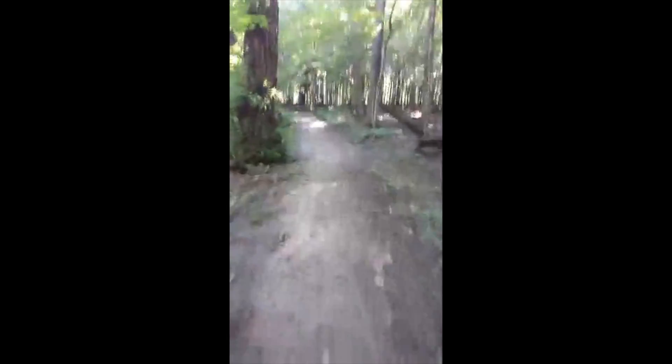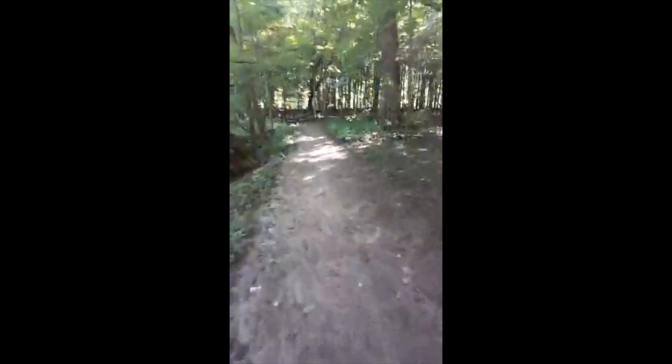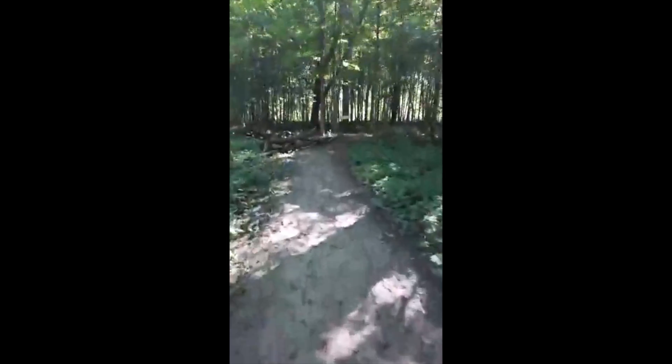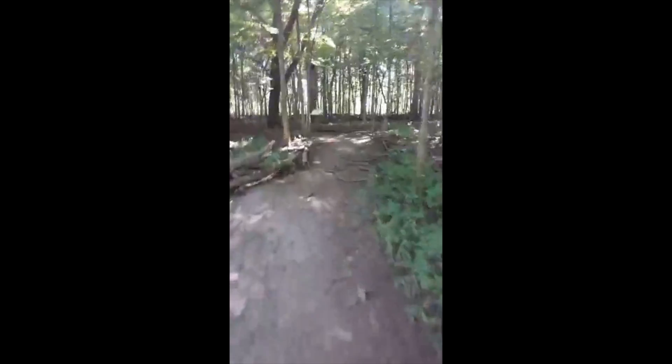In the spring, the trail is full of spring ephemeral wildflowers — wildflowers that bloom when the leaves are not on the trees yet and there's more sun. But then as the trees get their leaves, they fade back, so we're not going to see as many today — just a few.